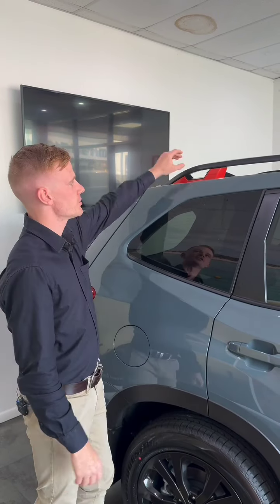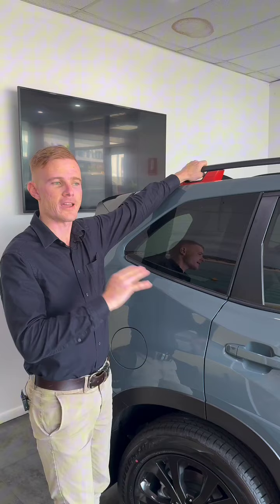If you like a bit of adventure, Forester has you sorted. The unique tie-down points on the roof will sort out anything on roof bars.